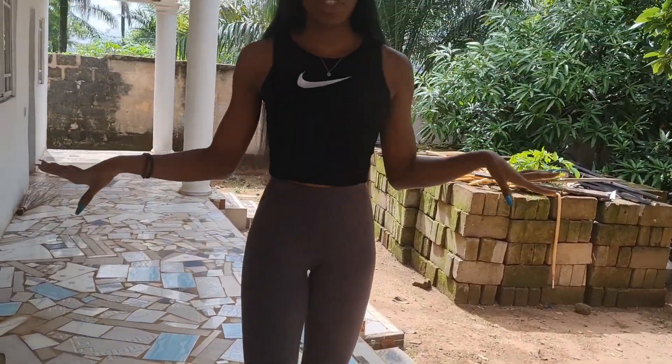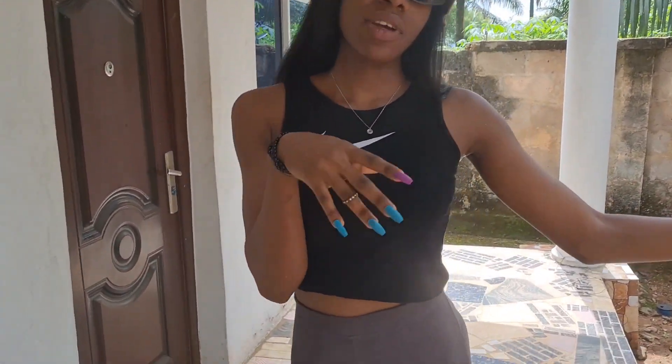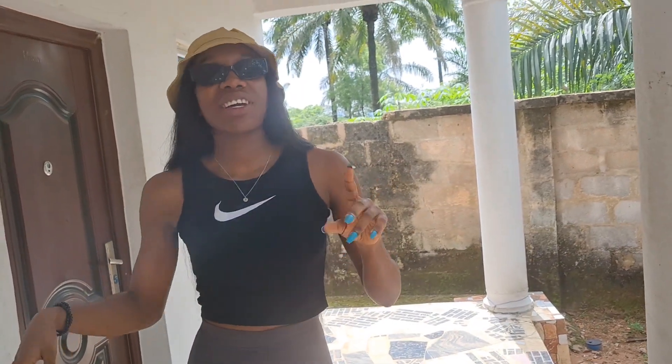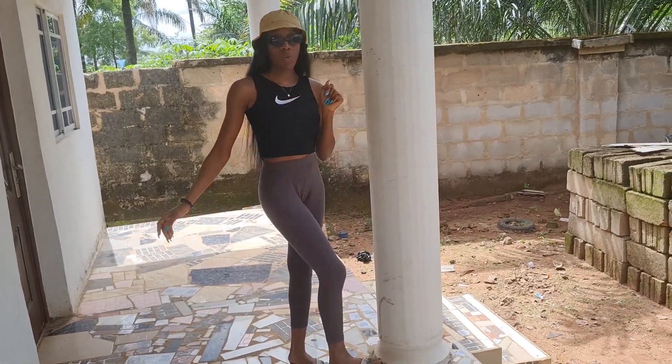This is the boys quarters. As you can see, there are three rooms — one, two, and three. So this room I use whenever we have visitors, like when our cousins come over. Whenever we have a lot of guests and don't have space in the other houses, we come over here. As the children of this family, we also use this room for relaxation and anything else we want.